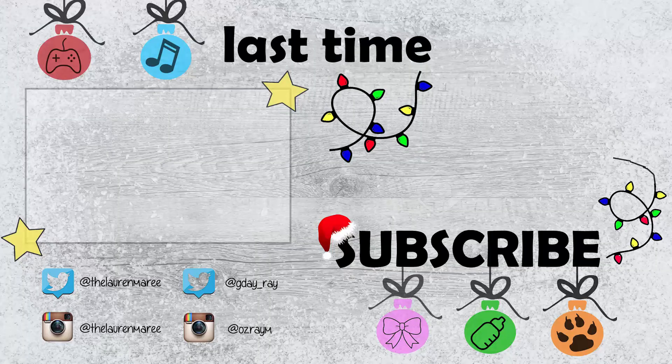Thank you all for watching - give me a thumbs up if you liked it. And we will see you all in the next vlog. Bye!